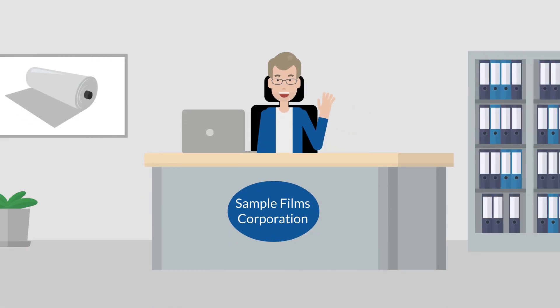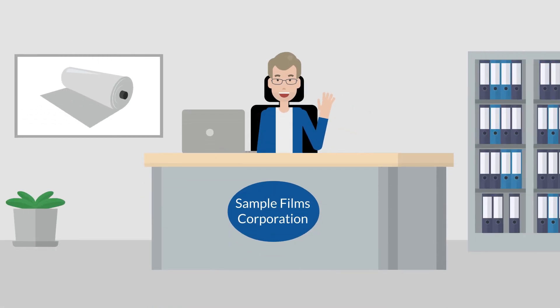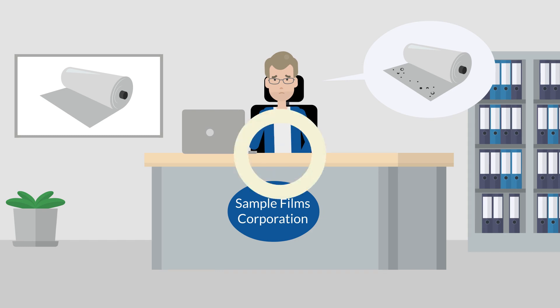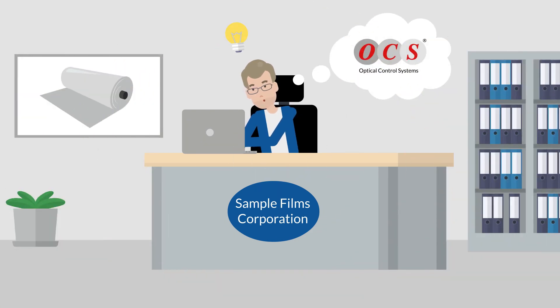Mr. Optical is a technical purchaser in a film manufacturing company. He would like to help minimize his company's reject rate by ensuring an early detection of production errors. During his research, he came across OCS GmbH.